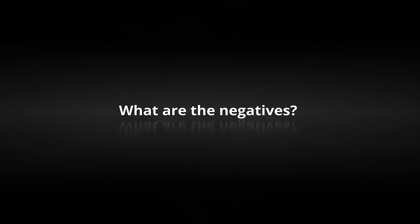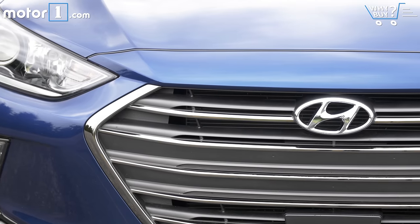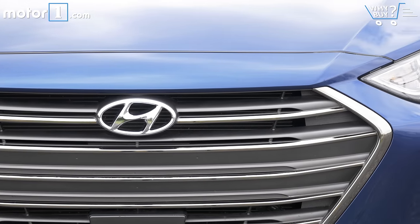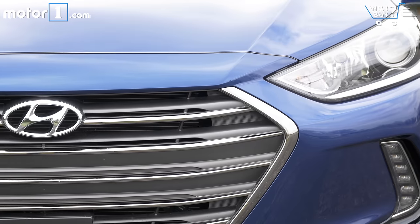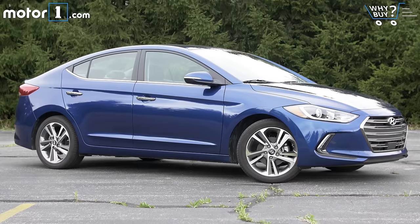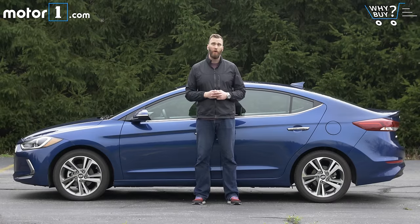What are the negatives? For me, the biggest drawback is that the Elantra just isn't as much fun to drive or as characterful as a Civic or a Mazda 3, but I accept that a lot of buyers in this space don't care about that. So for the average buyer, I'd say that the Elantra simply lacks that one stellar attribute to set it apart from the crowd and really draw you into the showroom.